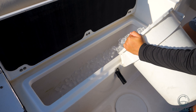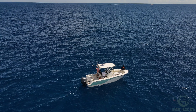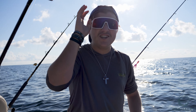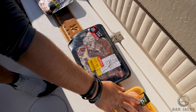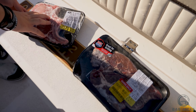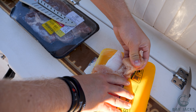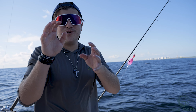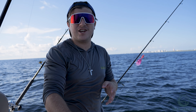We've just made it offshore to our first spot. We've got our chicken, steak, and pork right here. We're going to rig up our rods and get the first drop down there. The rules are: my brother Austin and I will start off with the chicken first.